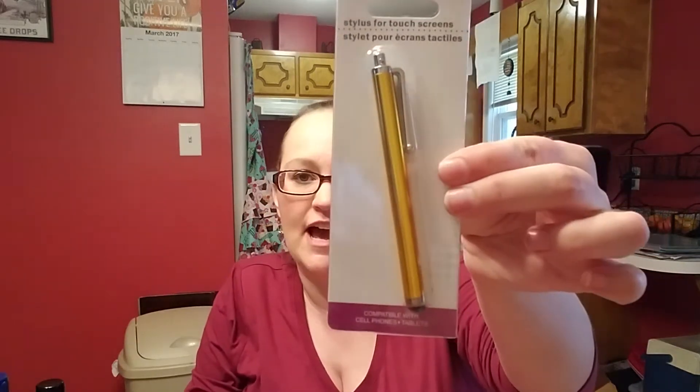She also wanted a stylus, so she got the gold one. They also found the coneflower grow kit — it's the little purple flowers. They each got a kit to start their own little flower. The oldest asked for sunflower seeds, so we got a bag of those.